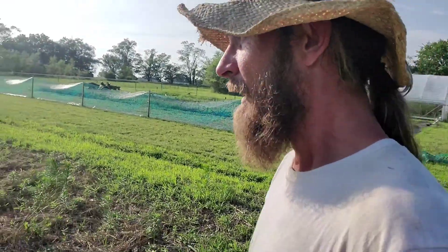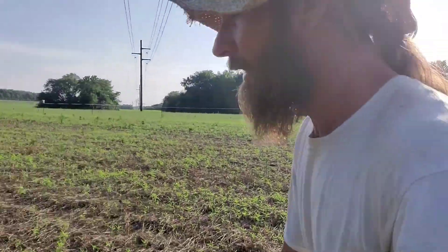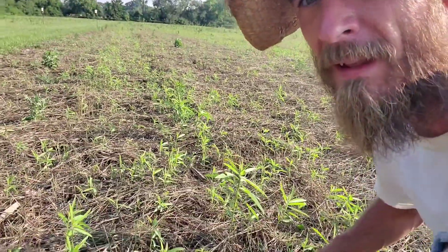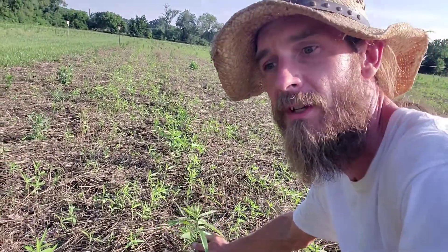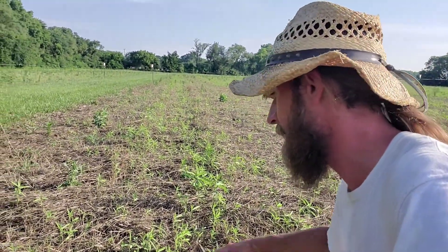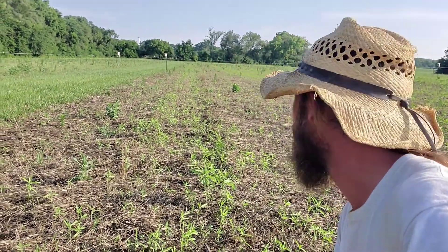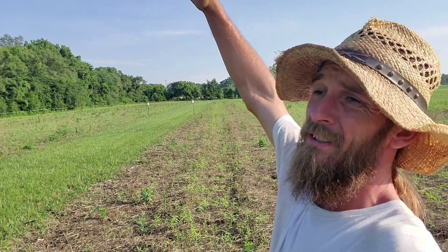I cut down all the weeds out here and planted a cover crop, and now I have all this sun hemp coming in. I just broadcast it out here, didn't do a thing afterwards, and let it rain. I inoculated it before, though I'm not sure that did much good since it was out here three or four days before it rained. But it looks like I got a really good cover of it. In a month this stuff will be up to here; in two months it'll be about six feet tall. It's a good nitrogen fixer, so hopefully it does its job and suppresses the rest of the weeds.